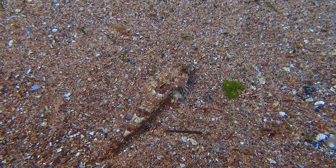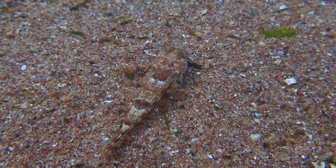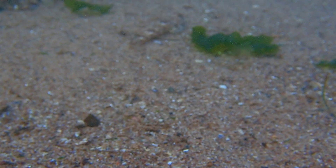Smaller individuals, like this one, are commonly found in rock pools and can often be mistaken for gobies.